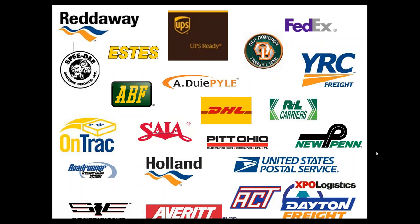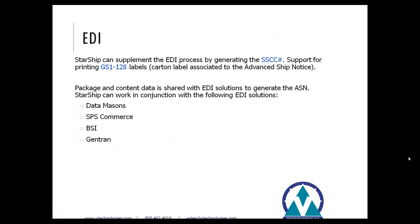Here is a visual overview of the 25 different carriers that we work with. For EDI integration, Starship can generate SSCC codes, print GS1-128 labels, and generate ASN numbers as well. Below are a few of the EDI solutions we work in conjunction with. If you have any EDI questions or interest, please feel free to reach out to me afterwards and we can discuss that for you.